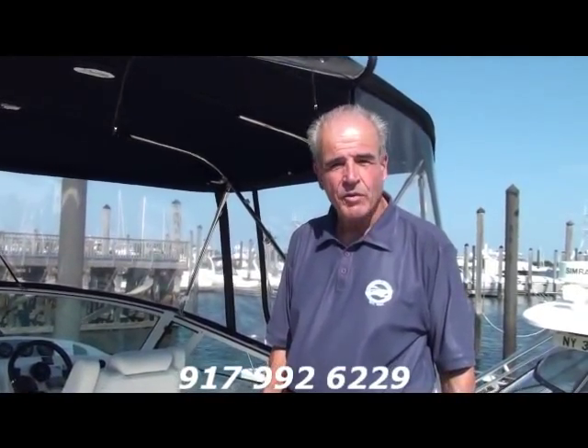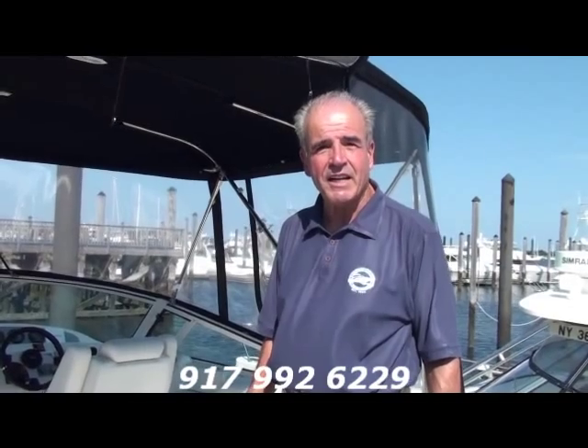You could own this beautiful boat, take your family, and have a great summer. My name is Frank Bongiorno — call me at 917-992-6229. We're always there. Thank you, have a great day, and ciao!